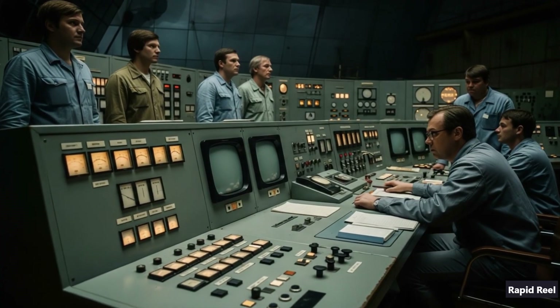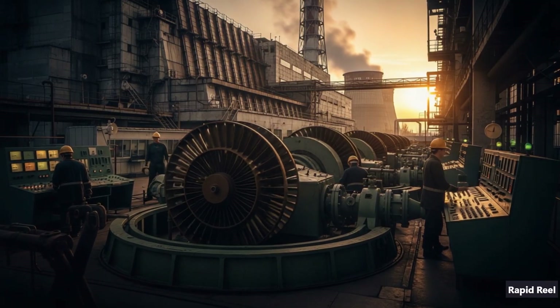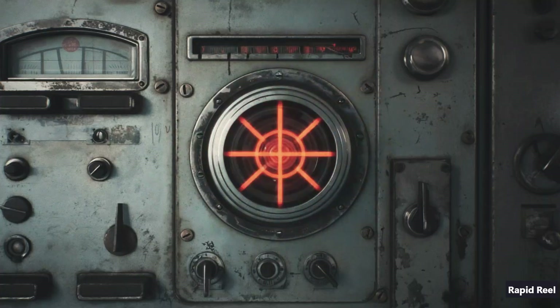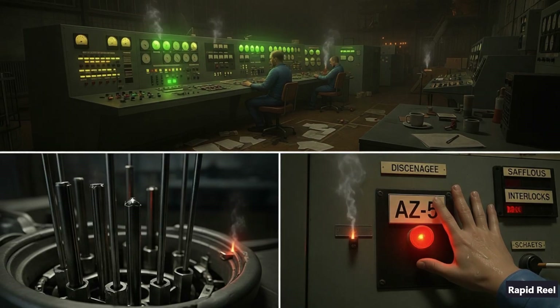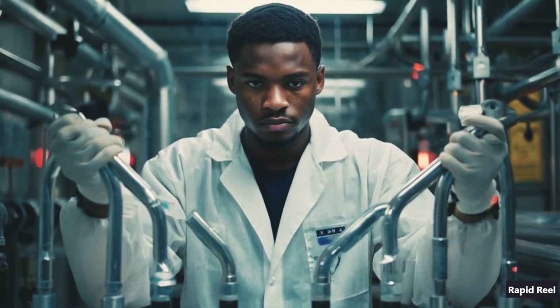Late on April 25th, the crew wanted to test whether the turbine's residual energy could keep the cooling pumps running during a blackout. Sounds smart, right? But earlier, maintenance had dropped the reactor's power down to just 30 megawatts — way below the safe limit of 700 megawatts. To bump it back up, they yanked out most of the control rods and even disabled some safety interlocks. That set the stage for disaster.